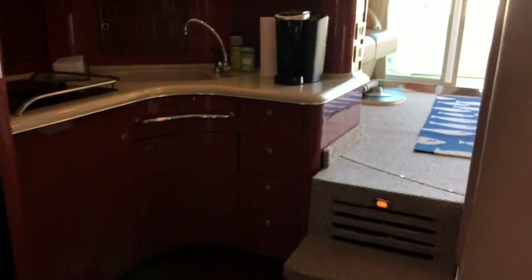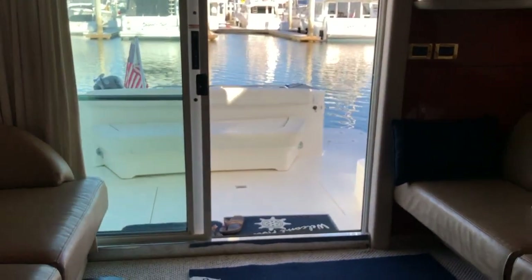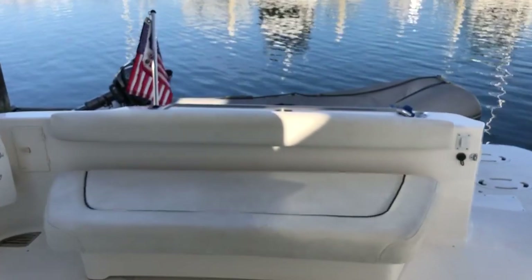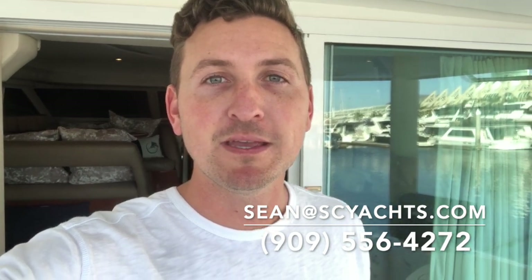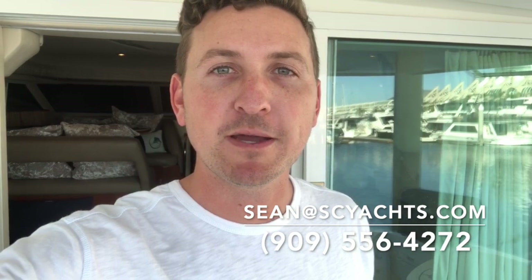Really good layout. Simple boat to operate — twin engine, comfortable boat, pretty big 40-footer, and you can also do some fishing off of this boat. Thanks for joining me on this quick tour of the 1998 Sea Ray 400. If you'd like to see this boat or have any questions about it, feel free to reach out to me right away. I look forward to talking to you soon. Thank you.